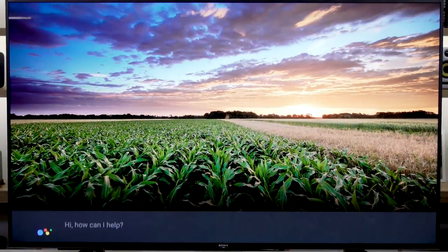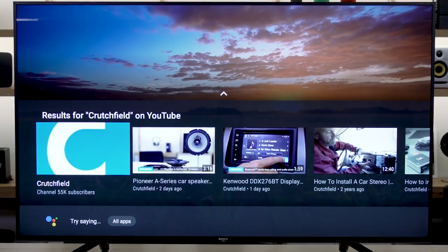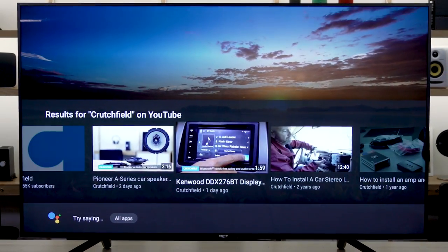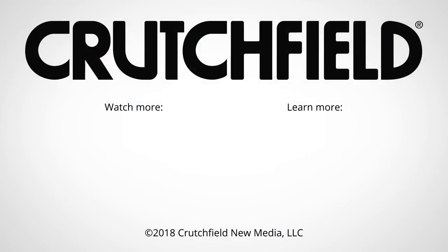Of course, you can talk to your TV using Google Assistant, because it is a Google Assistant device. So you can talk to your remote and command all of the lights in your house and do all the things you could do with any Google Assistant. You can also use that to completely control the TV as well. It's a pretty nice TV — we were clearly very impressed in the training and again today here in the studio. If you have any questions about TVs or anything else, give us a call, chat with an advisor online, or send us an email. We are here to help you get the right TV.